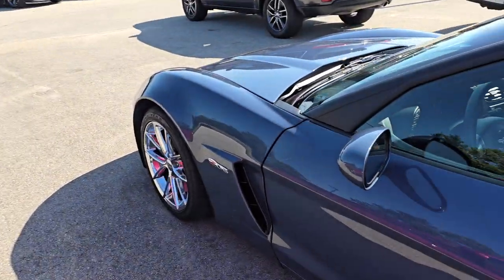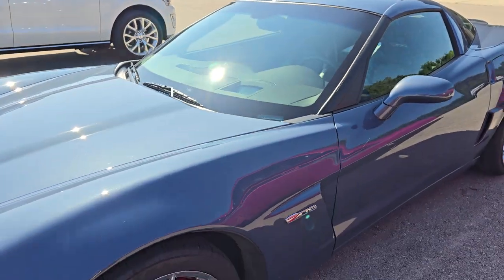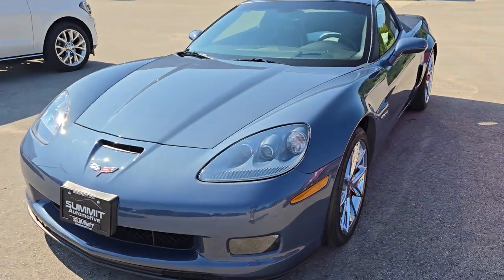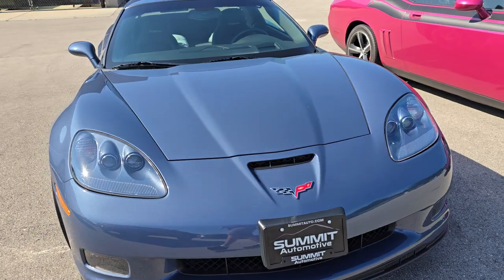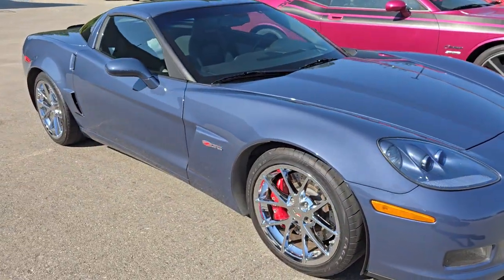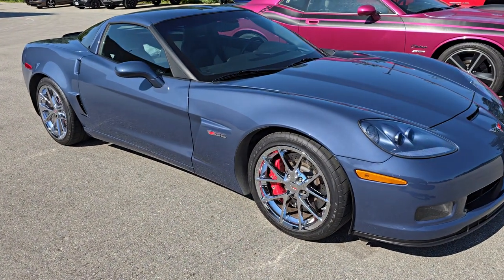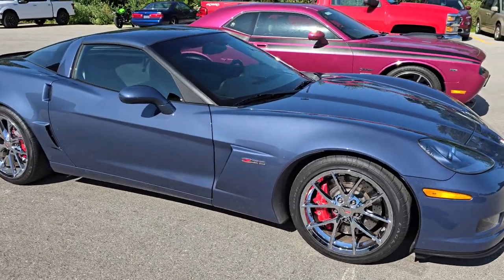And then we got a 2011 Supersonic Blue Corvette. I will be getting a full video of this car later today. This one was actually sold twice and for various reasons didn't sell, so it's all ready to go now. We just got to get it cleaned up a little bit and get it in for pictures and videos — that'll be coming up today.